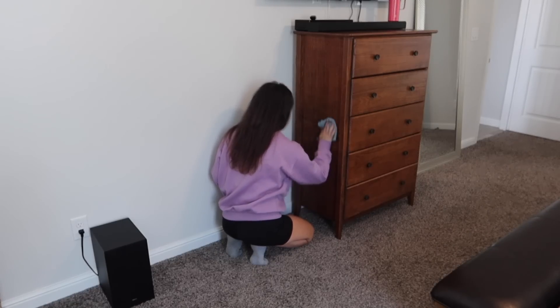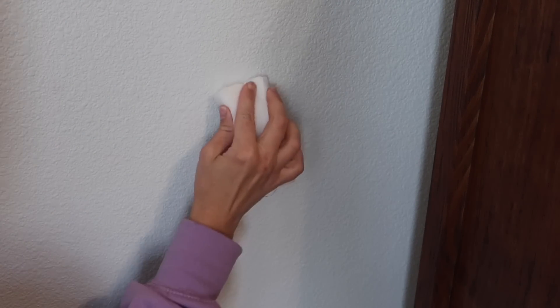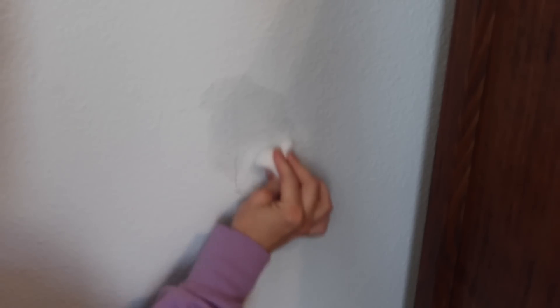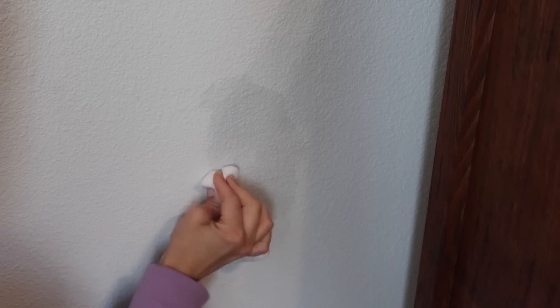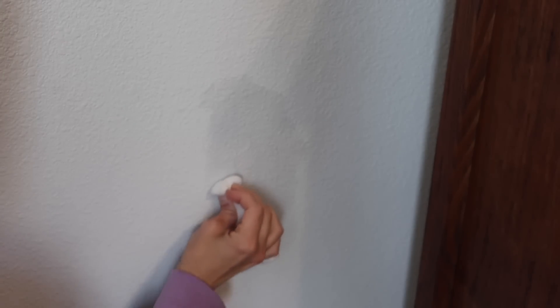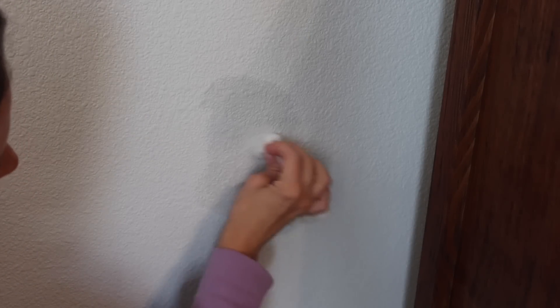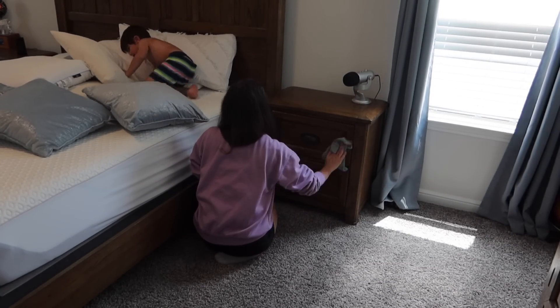As I was wiping down my husband's dresser, I noticed that we had pencil marks on the wall. Ethan, my three-year-old, has been going around and putting pencil marks in random spots on the walls. I don't know why he has decided to do this, but I've been telling him no more pencils because you can't be trusted. He keeps marking up my walls, but thankfully pencil comes off really easy — I just use my magic eraser and it comes right off. But every time I turn around, I have a new surprise on the wall.